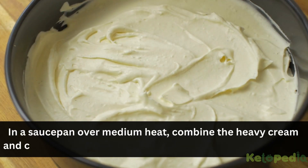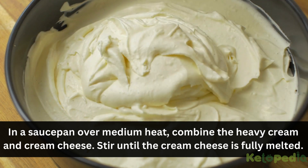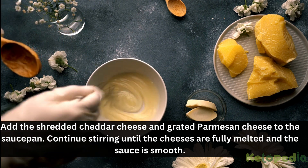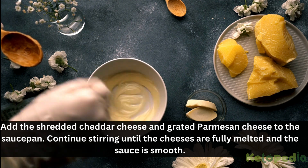Steam or boil the cauliflower florets until they are tender, then drain and set aside. In a saucepan over medium heat, combine the heavy cream and cream cheese. Stir until the cream cheese is fully melted. Add the shredded cheddar cheese and grated parmesan cheese to the saucepan. Continue stirring until the cheeses are fully melted and the sauce is smooth.